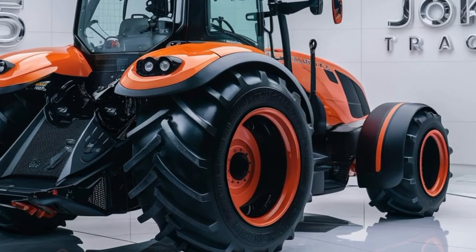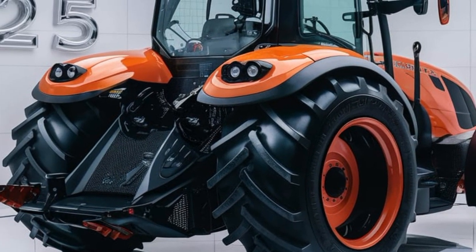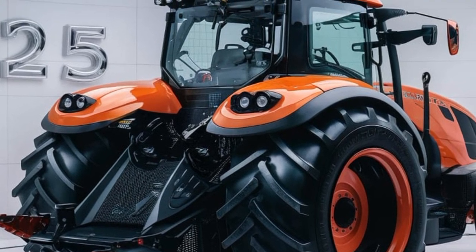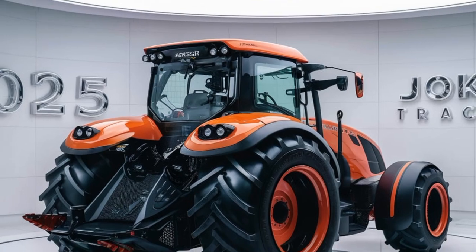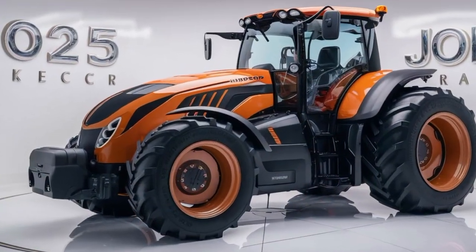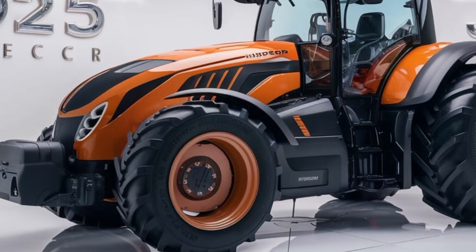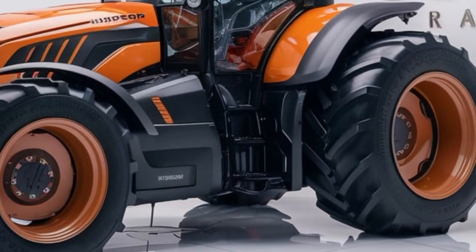What makes the Horsch Joker 4000 stand out from the crowd? Horsch has packed this machine with innovative technology that takes soil cultivation to a whole new level. The Joker 4000 is equipped with a robust, high-powered engine that delivers consistent and reliable performance even in the toughest conditions — whether you're dealing with heavy clay or sandy soils, this tractor doesn't back down.